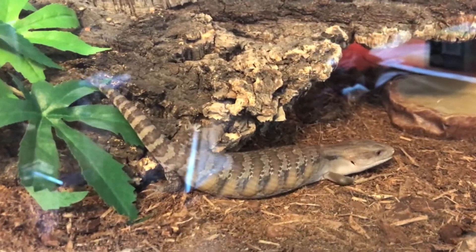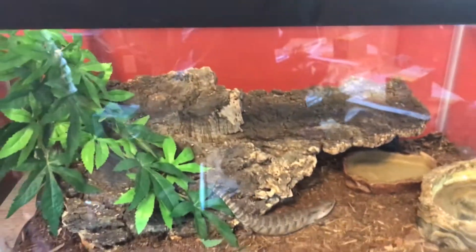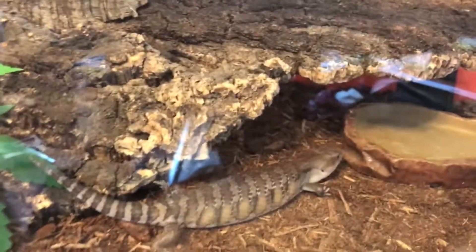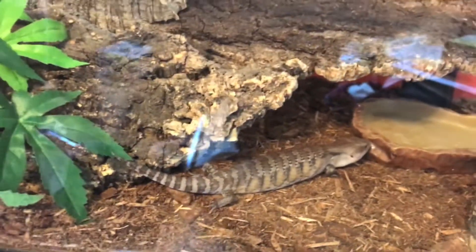That's your new home, buddy. You got a lot of room now, huh? He's like, yeah okay, where's my food? All right, I'm gonna go make you food — you explore.